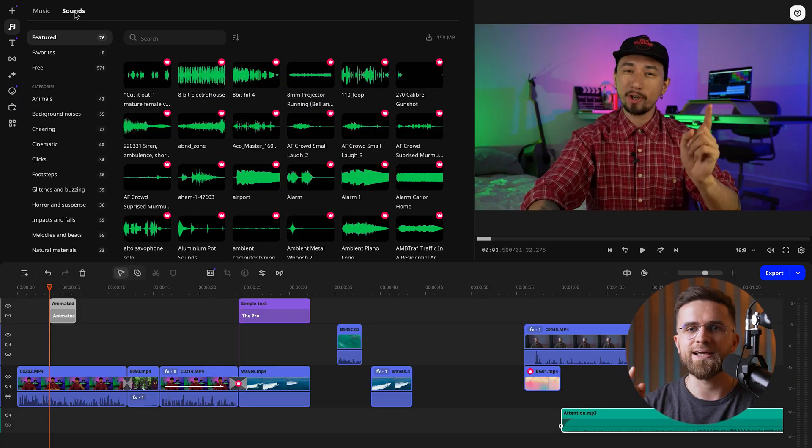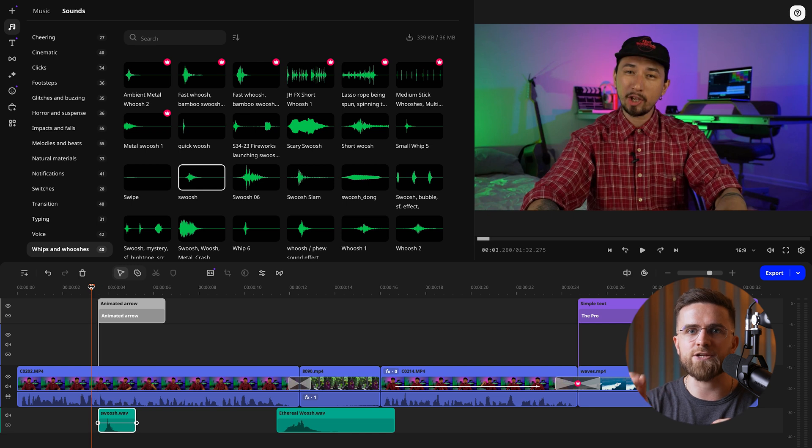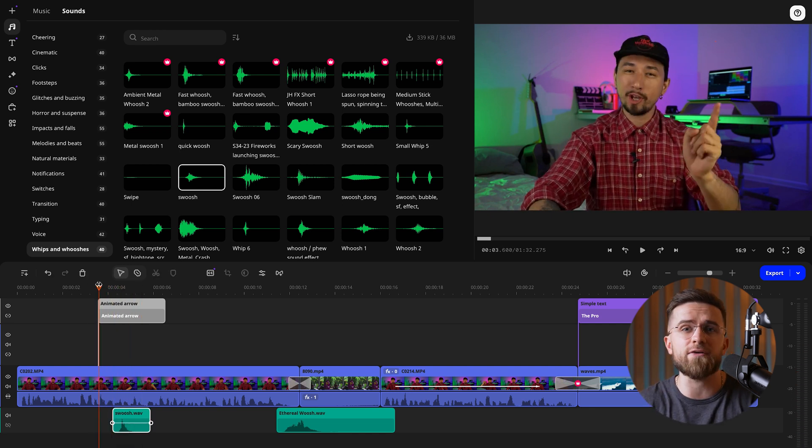Take, for example, adding text animations or graphic elements — they shouldn't just pop out of nowhere. A well-paced sound effect can bring these elements onto the screen in a smooth, impactful way. Claps, camera clicks, subtle whooshes — these little touches create seamless audio transitions that add the extra polish we all want. And here's the best part: you don't need to go hunting for sound effects from scratch. Movavi already has a built-in library with a solid collection of free sound effects. It's super easy to integrate them, and you can pick specific sounds that match the vibe of each moment. Take a second to scroll through your timeline and add effects wherever they feel natural.